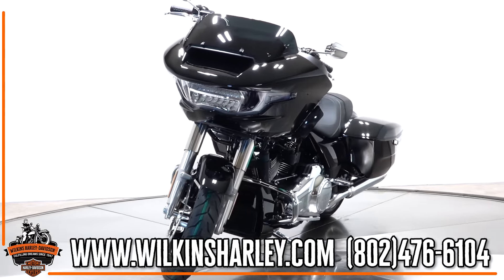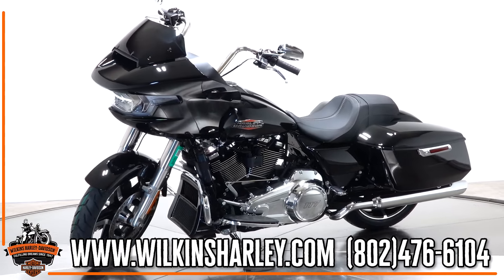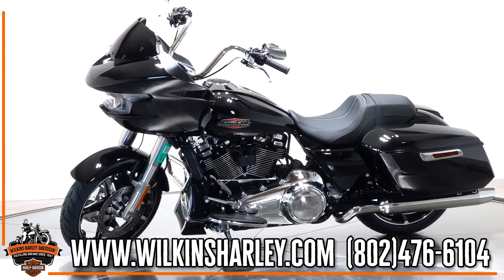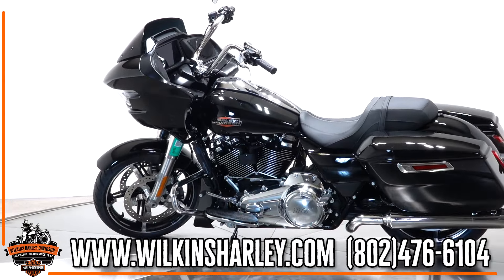You get the fairing with 50 to 60 percent better protection from the wind and buffeting. You also get the stereo system and the Skyline 400 larger screen, which will allow you to add navigation or use Apple CarPlay, as well as listen to some of your favorite tunes.